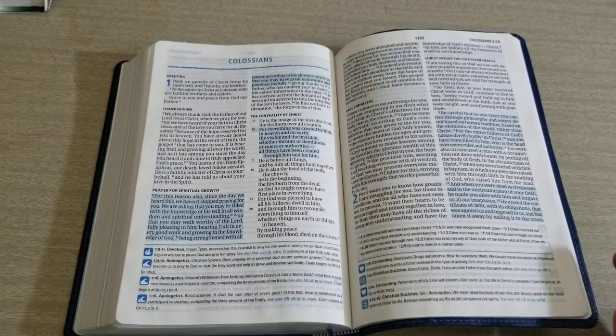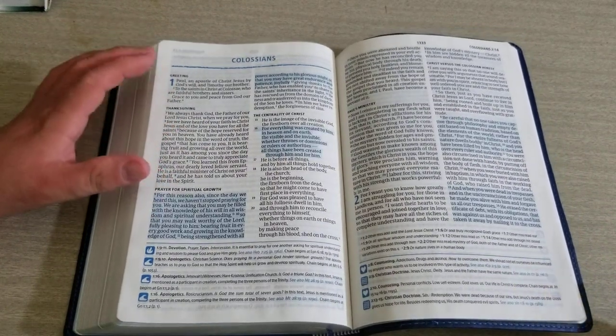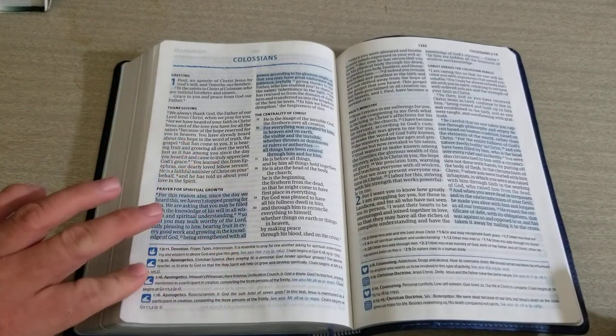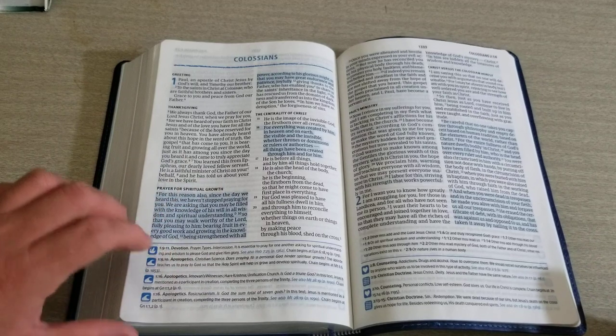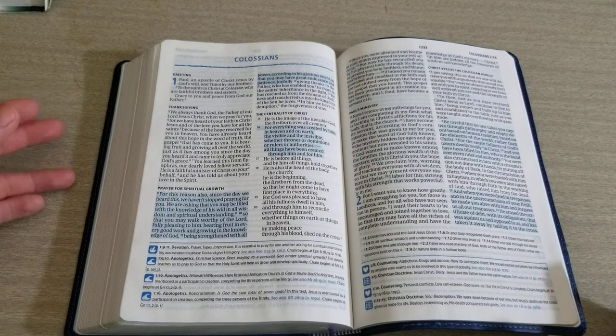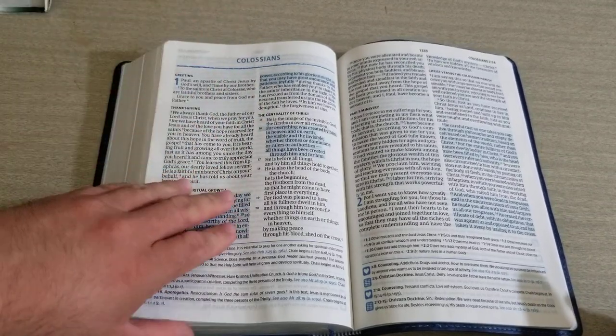Overall, this is an awesome Bible. You can see the text is large — I would say it's a 10-point font. The notes down here are probably about an 8 to 8.5 point. It's a pretty decent size, great for evangelizing. If you're out on the street, you're not going to have strain looking at this because these are not small font.